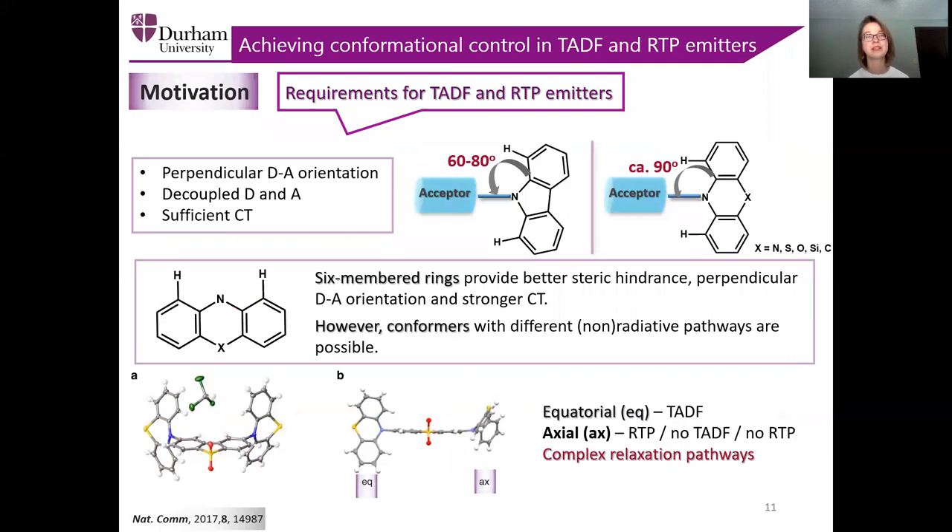As we remember, the main requirements for TADF and RTP emitters include perpendicular donor-acceptor architecture, decoupled donor-acceptor, and sufficient charge transfer character. However, if we take a small donor such as carbazole and link it orthogonally to the acceptor, we will not be able to ensure orthogonal orientation because the donor does not provide sufficient steric hindrance and it would rotate freely around the donor-acceptor bond. That would lead to the lack of charge transfer character and cancel TADF. Therefore, to ensure strong charge transfer, we tend to utilize six-membered ring donors such as phenazine and acridine. While those enable stronger charge transfer character, they might also lead to the observation of various radiative and non-radiative pathways.